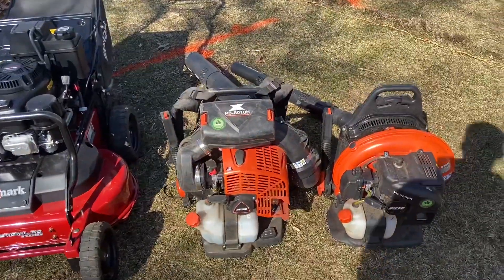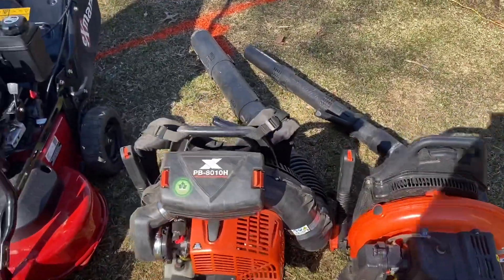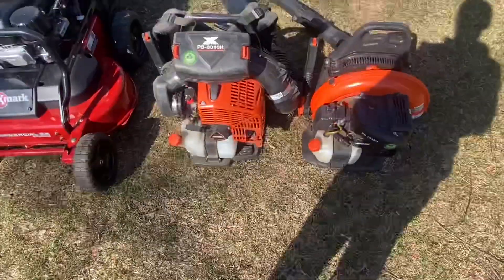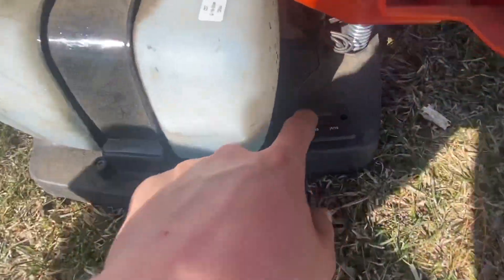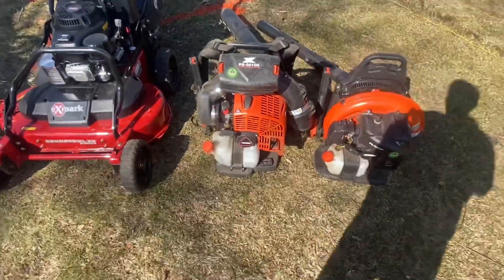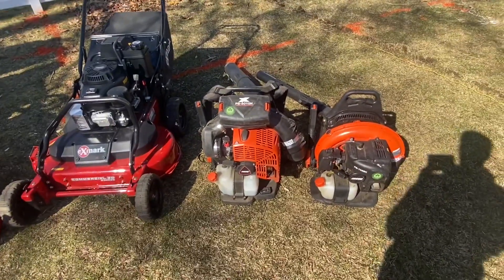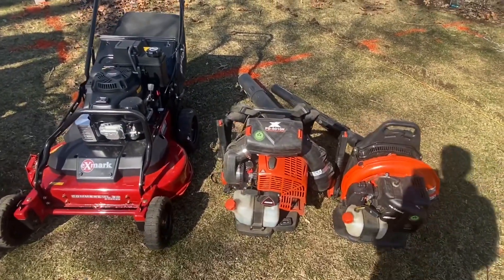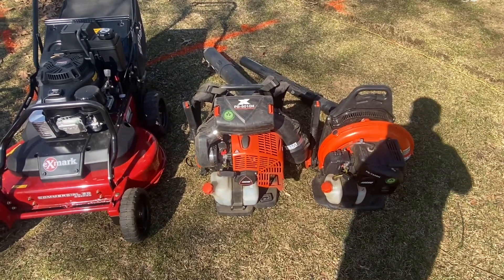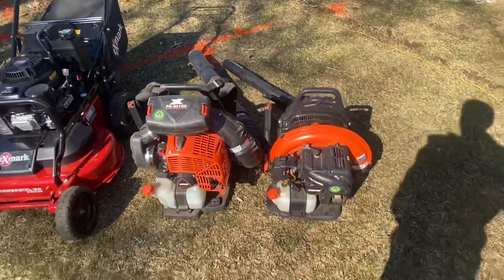Next are my blowers. Here's my 8010 — I actually put an hour meter on it, it's about 45 hours on it. It's a very powerful blower. They just came out with the 9010 last spring or fall, which is not much more power than the 8010.